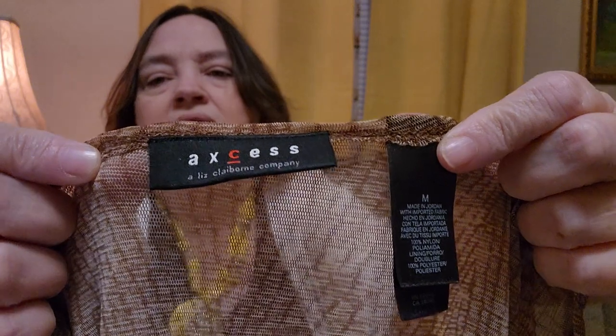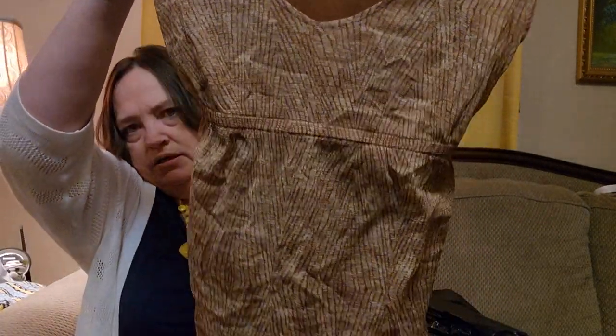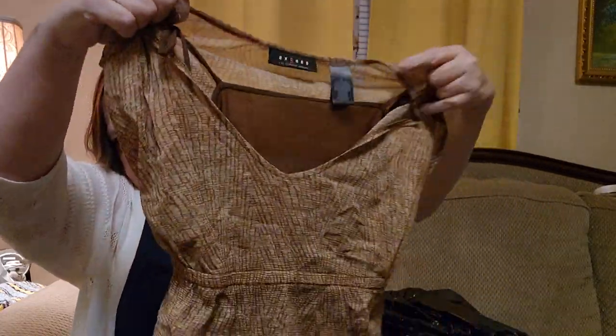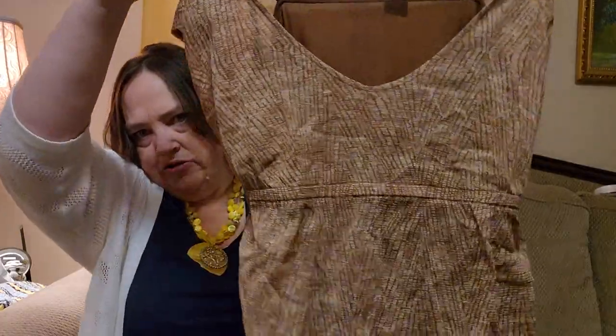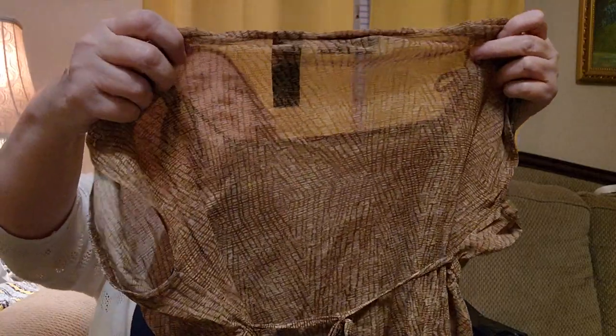So here's another top. This is Access — also Liz Claiborne. I didn't know she had that brand. There's that. It's a medium. It says it's made in Jordan — nylon, I think. I have to have my glasses to really see. But this is cute. It's brown, it's wrinkled, so I'll have to definitely fluff it in my dryer. I'm not an ironing person at all. But it has a tie in the back. Definitely will list.